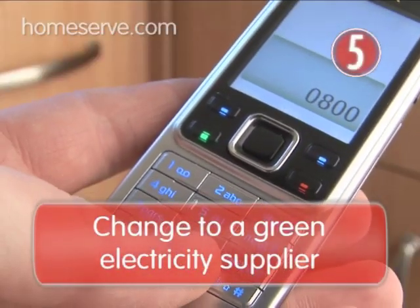Changing to a green electricity supplier is something everyone can do. Do some research for the company with the best green credentials and take a couple of minutes to swap online.